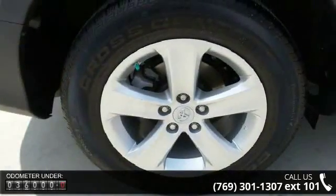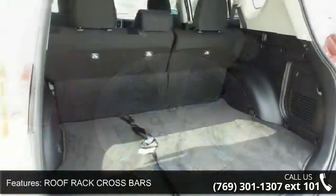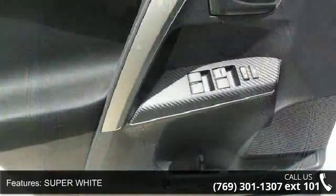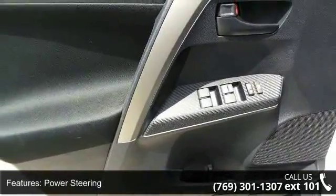Enjoy these notable features: roof rack crossbars, super white, front-wheel drive, power steering, 4-wheel disc brakes, aluminum wheels, rear spoiler, fog lamps, privacy glass and MP3 player.